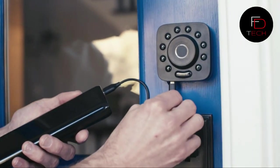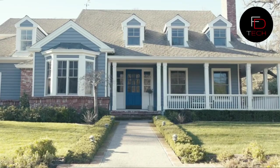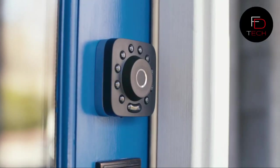This six-in-one keyless entry smart lock provides fingerprint, anti-peep keypad, smartphone, auto-unlock, shake to open, and mechanical key access. You can use voice control with Alexa, Google Assistant, and it works with IFTTT. This is a must-have gadget in your home to be more secure.